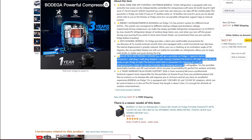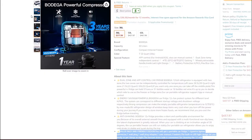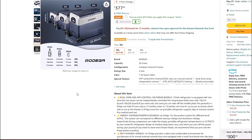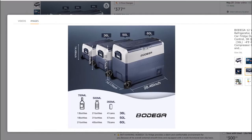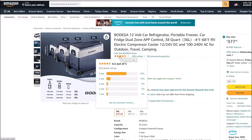The unit also features an internal LED light to help find things in the dark. Bodega offers two other sizes in this product family: a smaller 38-quart and a larger 63-quart. All three are linked in the video description. All three currently have a 4.5-star rating on Amazon. Now let's head outside to inspect it in person, plug it in, and test cooling times and temperature accuracy.